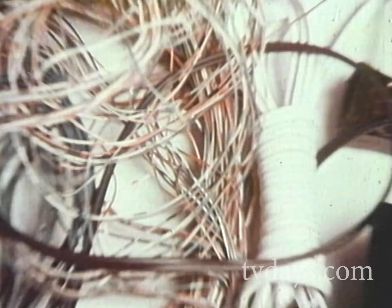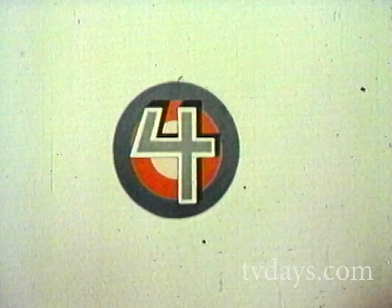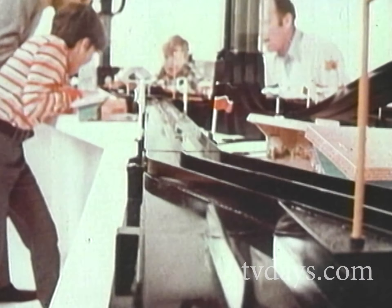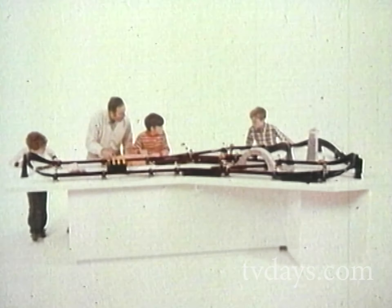Two: there are no transformers, no wires, no plugs. Three: it can be set up and taken apart in minutes. Four: foot for foot, the Johnny Lightning Big Switch System offers the lowest price around. Five: the Big Switch System requires real skill — and that means more fun. Six: you can build the Johnny Lightning Big Switch System any way you want.